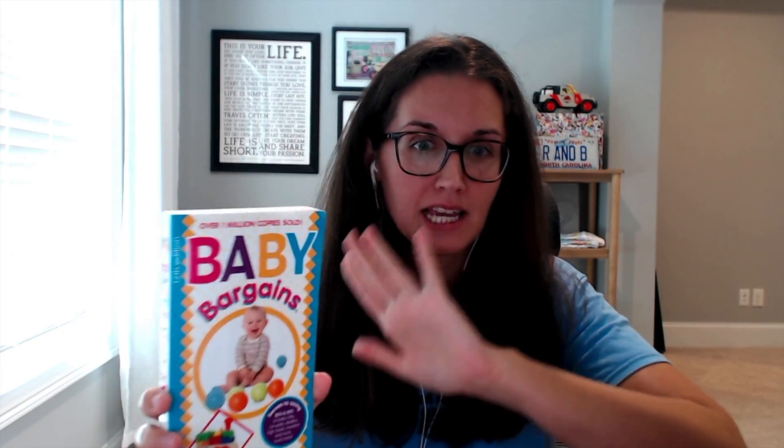This says over 1 million copies sold. I believe it. This book is incredible. They literally have a section on everything — cribs, bassinet, dresser, crib mattress, diapers, bottles, baby food, high chairs, humidifiers, monitors. Really everything has a section.